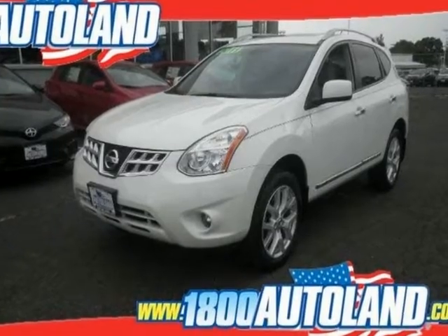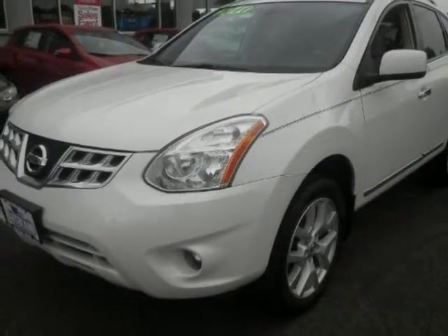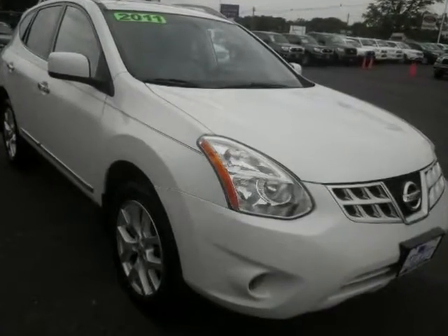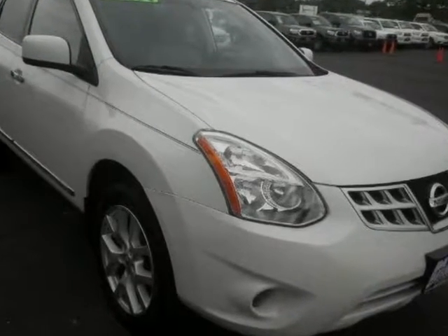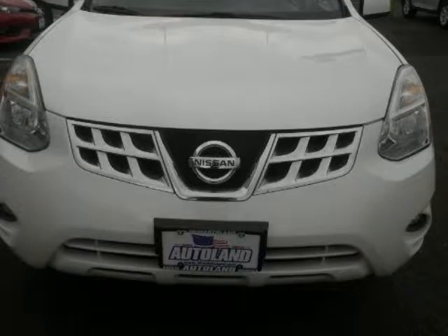We think you will love this pre-owned 2011 Nissan Rogue AWD 4-Door S, which has 68,777 miles. It comes fully equipped with 170hp, 2.5L inline 4-cylinder DOHC engine, 4 doors, and many other features.